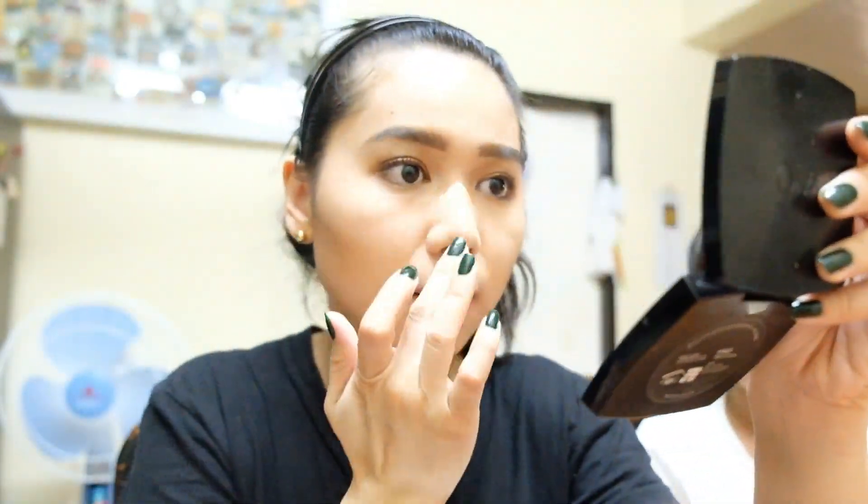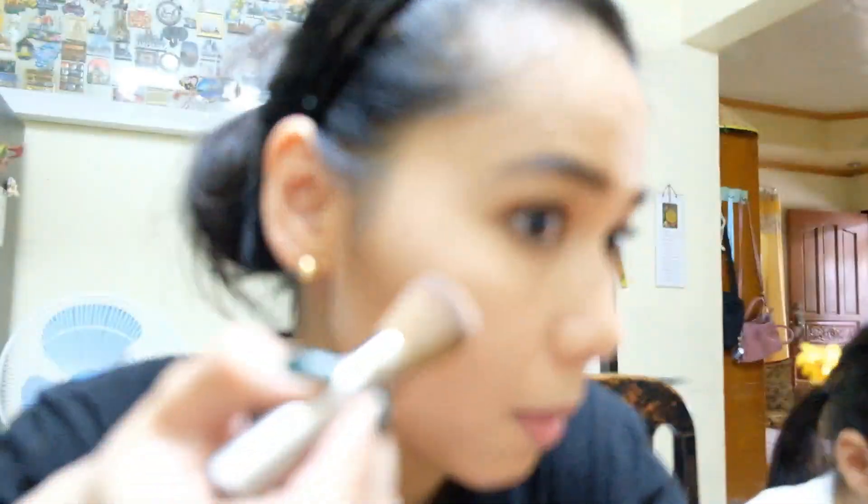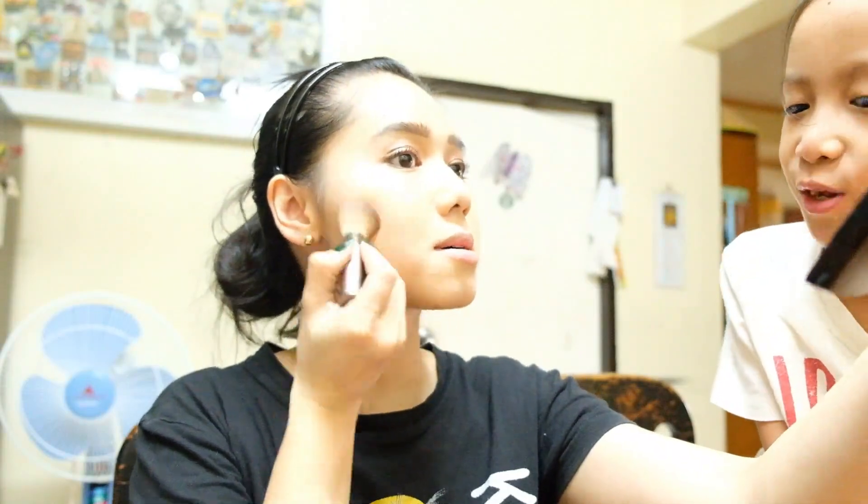Nagko-contour pa more — para maliit yung mukha. Patangusin pa more ang ilong. Then highlights — para mas kita ang pagkatangus ng ilong. Highlights sa cheekbone. May cheekbone pala ako! Ayan — nakikipag-chisme nisan. Nagbablush on na pala ako.